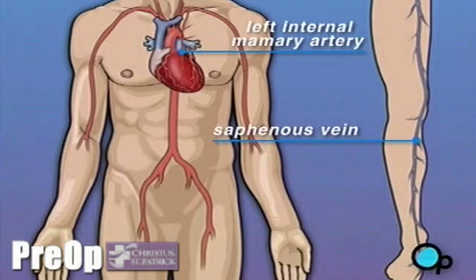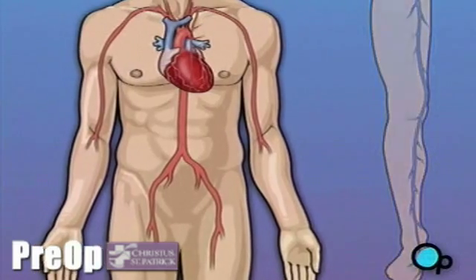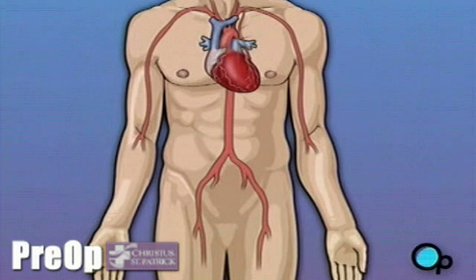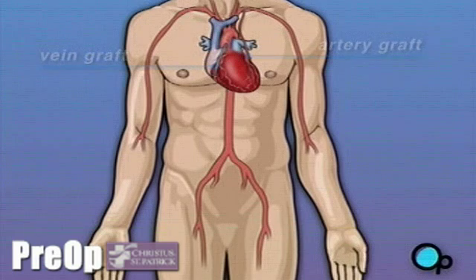Your doctor uses one or both of these vessels to bypass the old, diseased coronary artery and to build a new pathway for blood to reach the heart muscle. These transplanted vessels are called grafts and depending on your condition, your doctor may need to perform more than one coronary artery bypass graft.